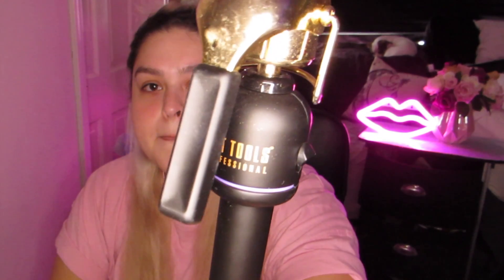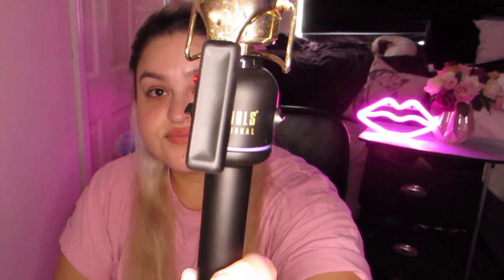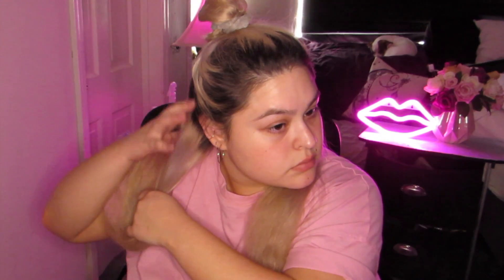This is the curler I'm using — Hot Tools. If you're going to get a curler, get this one, it's so good. I use different barrels depending on what kind of curl I want. The bigger barrel makes more of a loose curl and the smaller barrels make a tighter one. I use the one in the middle — I think mine is one and a half inches.